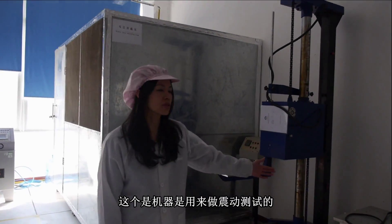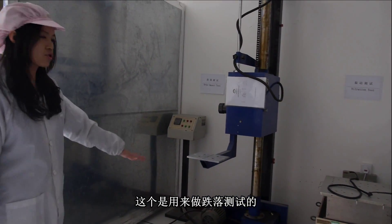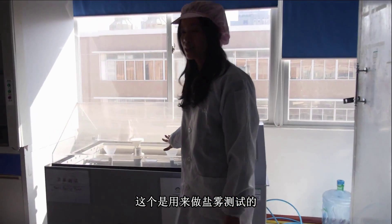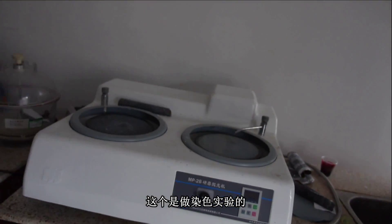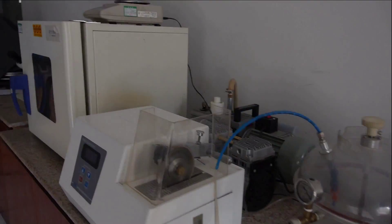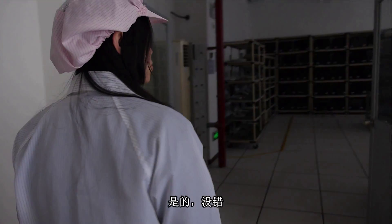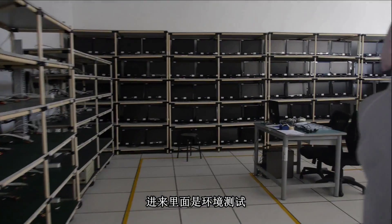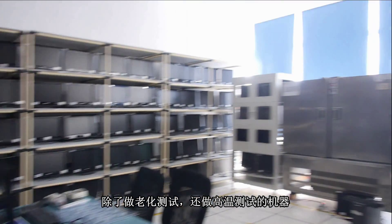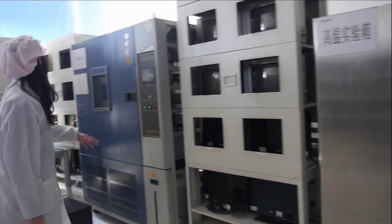Welcome to our factory. Follow me. We are here at the Product Verification Lab. Come in, please. Our engineers are testing the product before it ships out. This machine is for the vibration test, and this is the drop-and-pack test. This is our salt spray test. And our dry oven test.